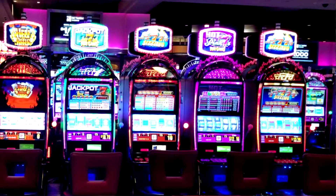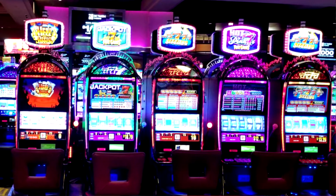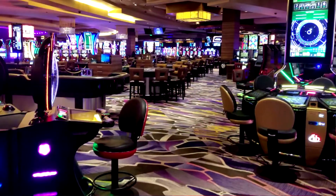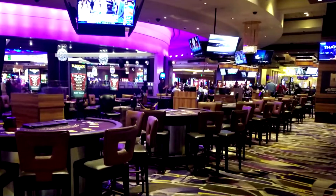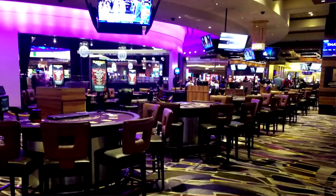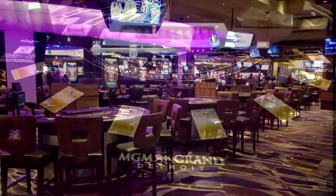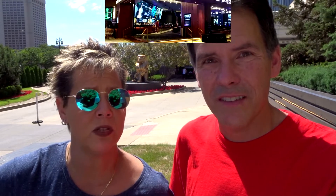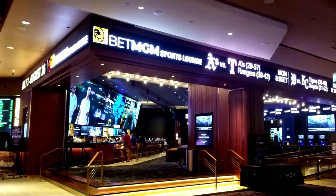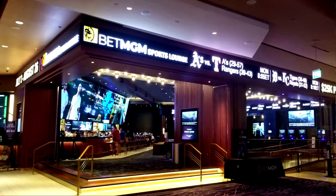How big is the casino? It's a hundred thousand square feet of gaming, with 2,800 slot machines and video poker. It has a ton of table games — 160. What do we got to play? They have Blackjack, Let It Ride, and Two Way Monte. I have no idea what Two Way Monte is — if you've seen our previous shows, we like to throw something in we've never heard of. They also have the MGM Sports Lounge, which is really nice. Very impressive.